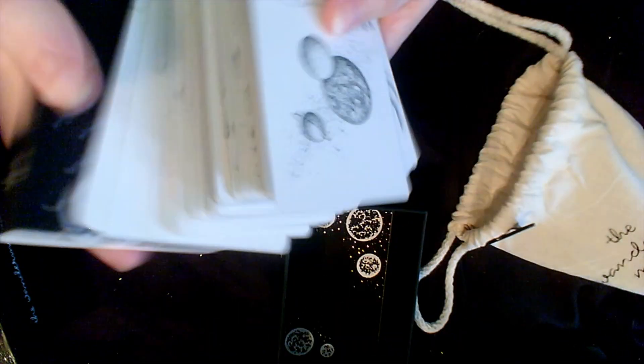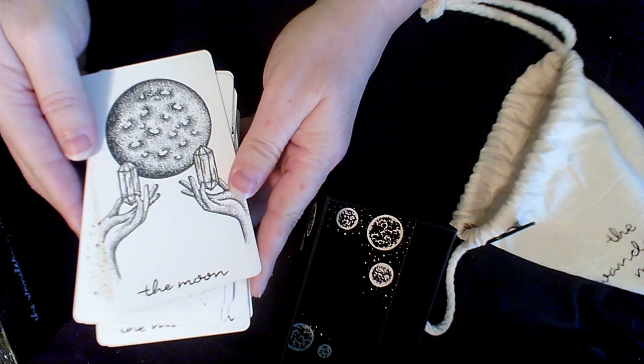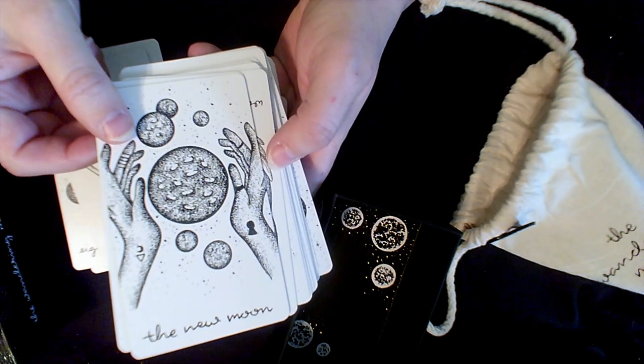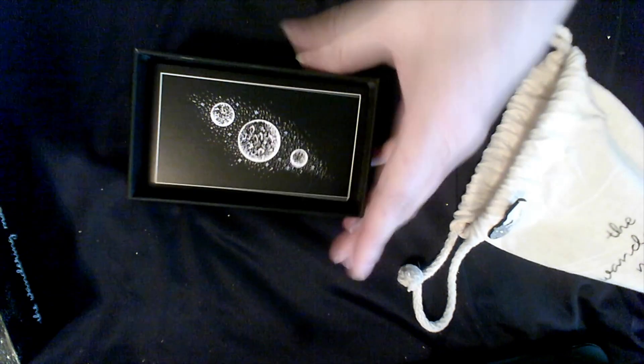The next deck is the Wandering Moon Tarot. The artwork is simplistic but so beautiful — it's got this beautiful rainbow silver edging. It's so simplistic but gorgeous. I wish I was at all artistic; I am not. That's why I have so many beautiful decks — I appreciate what other people can create. I ended up getting this from Kickstarter. Most of my decks are Kickstarter decks, though I do have some mass market decks too.